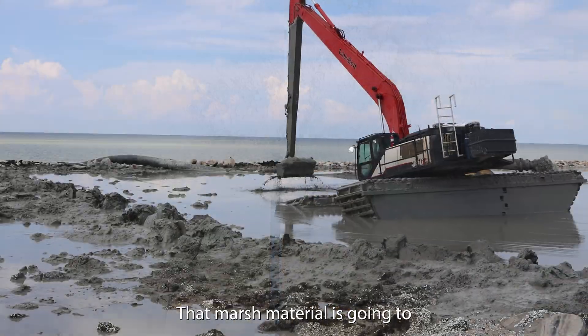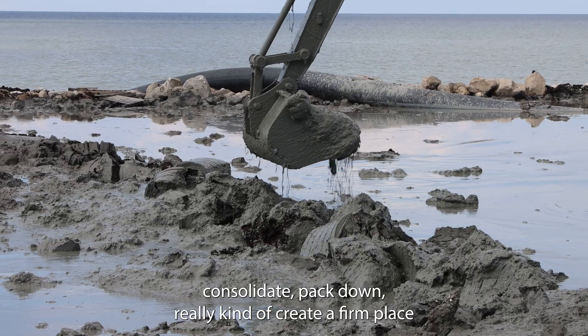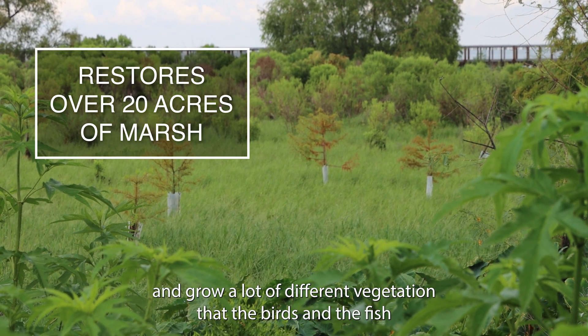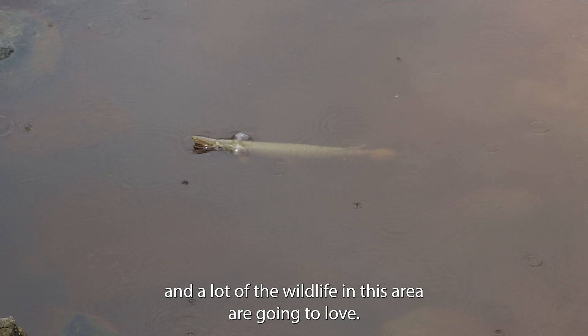That marsh material is going to consolidate, pack down, and really create a firm place. Then we're going to come back and do plantings and grow a lot of different vegetation that the birds and the fish and a lot of the wildlife in this area are going to love.